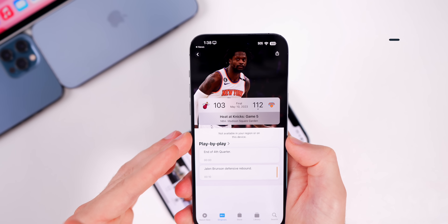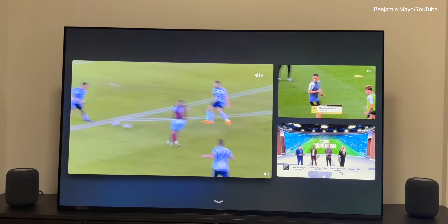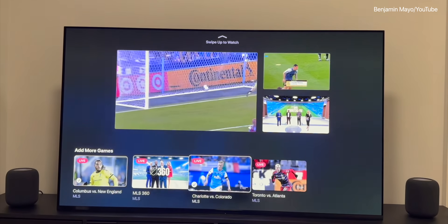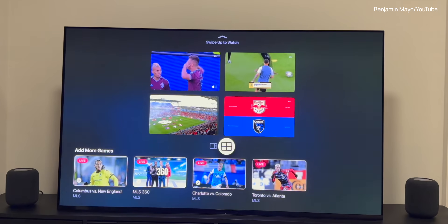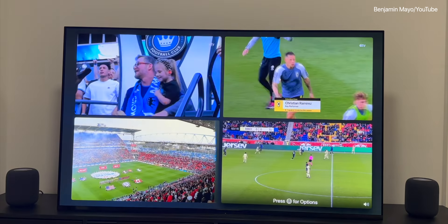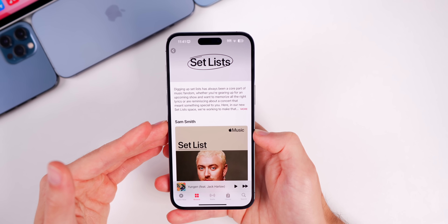Speaking of watching sports on Apple TV, with the new tvOS 16.5 you now get a multi-view for sports streaming, so you can watch a quad box — basically four games at a time on Apple TV. This is a long-awaited feature that many people, myself included, have been waiting on for a while.